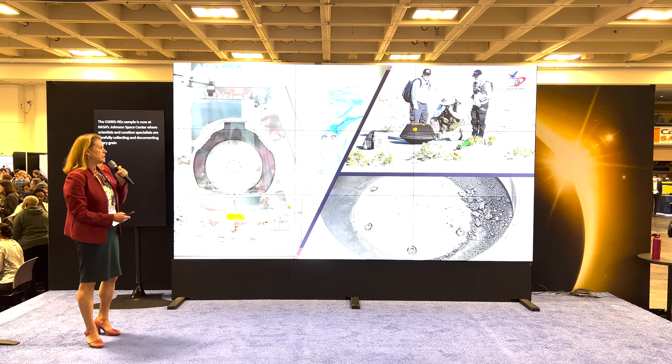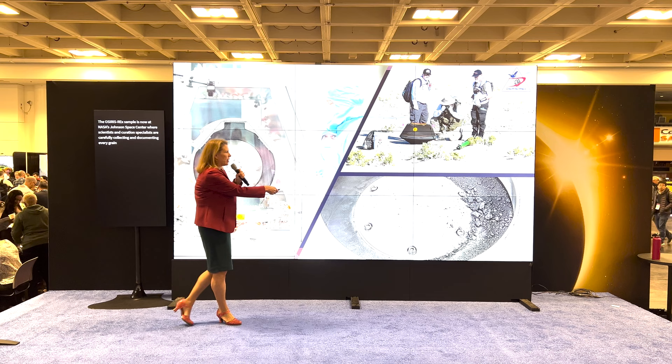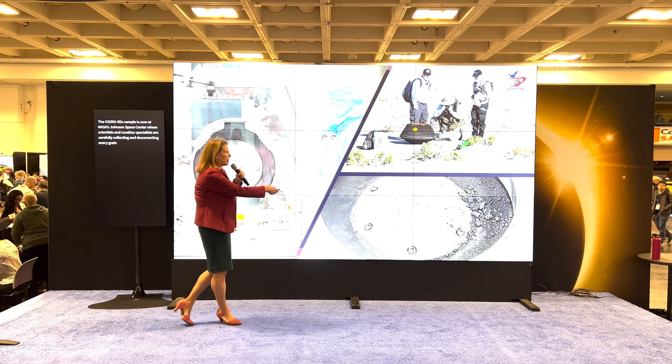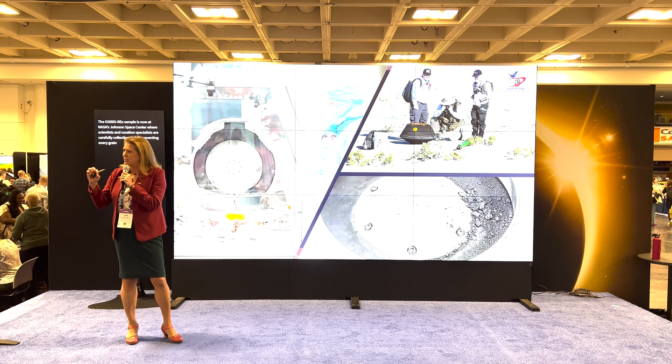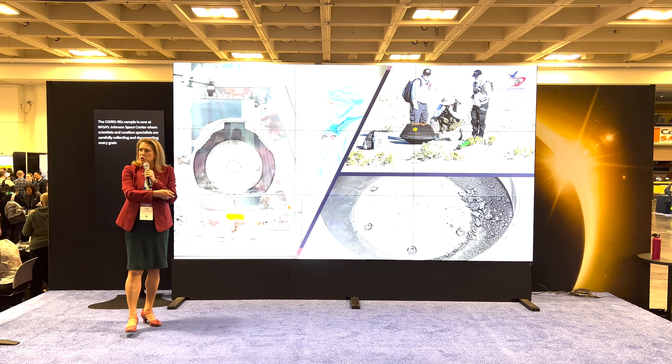Here we are opening up the canister, and this is what we saw inside — a fair amount of material that had actually escaped outside of the sample collection head. We knew there was a small stone holding the sample container system open, which allowed a lot of fine-grained material to be outside of the sample head. But this was amazing — we knew we had a pretty good sample as soon as we saw that.